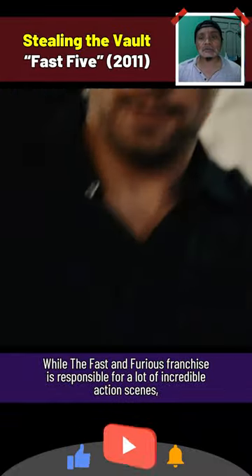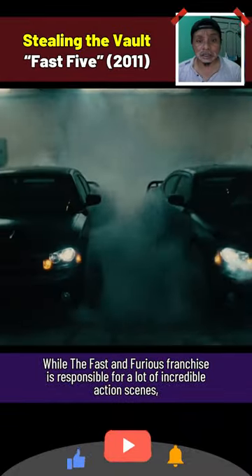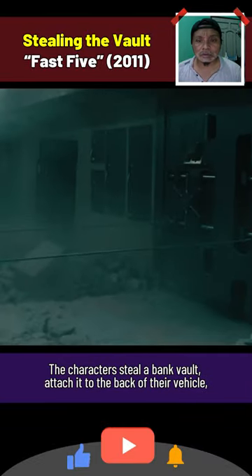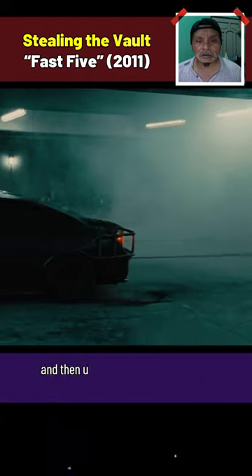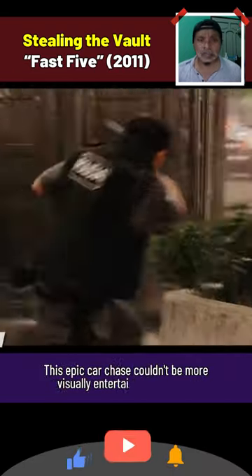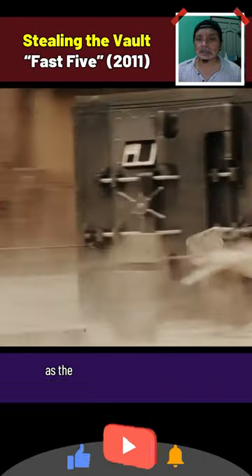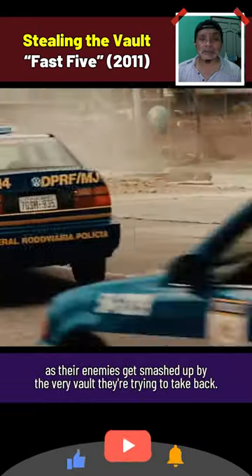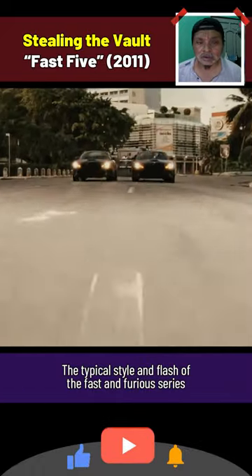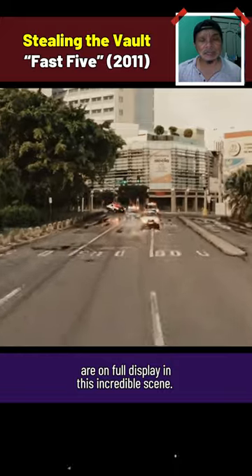While the Fast and Furious franchise is responsible for a lot of incredible action scenes, this one is just so creative. The characters steal a bank vault, attach it to the back of their vehicle, and then use the vault as a very large bludgeon and shield in their escape. This epic car chase couldn't be more visually entertaining to watch, as their enemies get smashed up by the very vault they're trying to take back. The typical style and flash of the Fast and Furious series are on full display in this incredible scene.